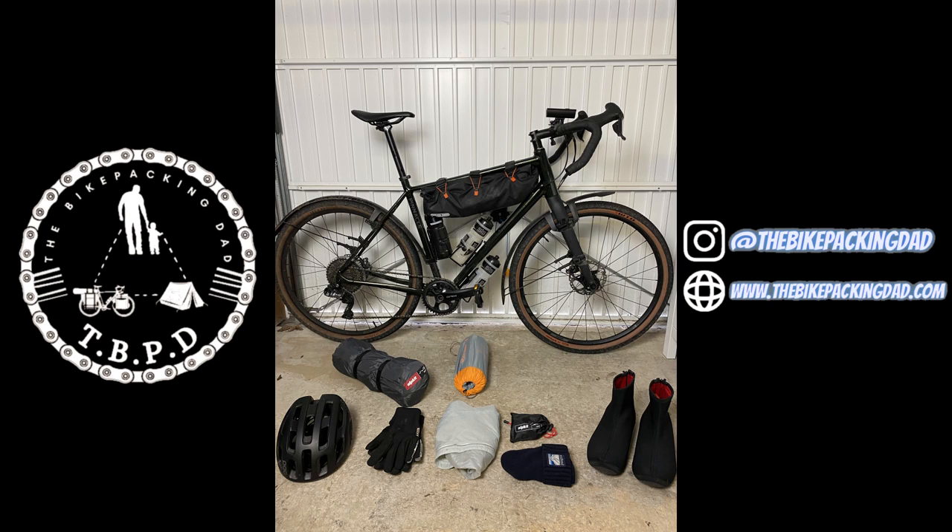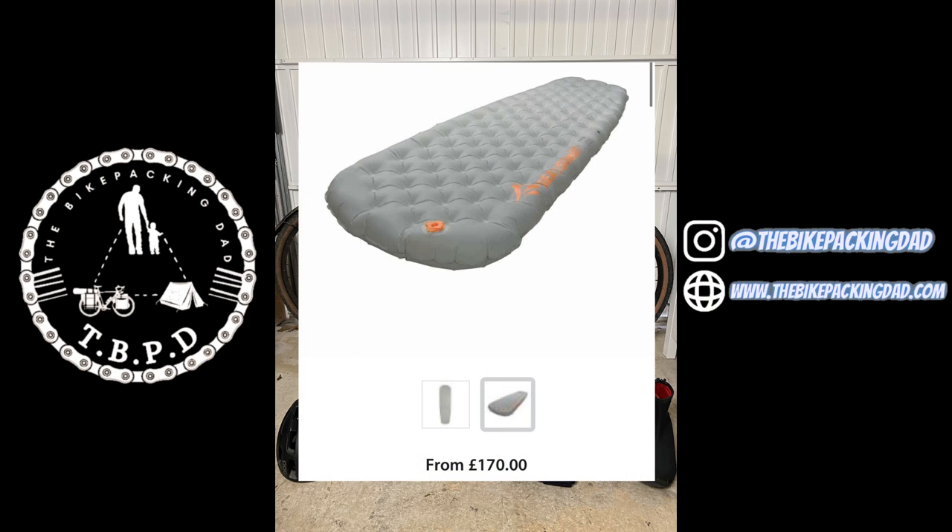When I talk about this sleeping mat I don't want you thinking I've got loads of money — this Etherlight XT mat retails at £170 from Sea to Summit, though I got it in the sale for around £130 from a different website so definitely shop around. I'm quite a slight guy, I'm tall but fairly lanky and I get cold. This is 10 centimetres thick with an R value of 3.2 — the higher the number the better insulated you are. In my last video it was fairly nippy and I was on top of this mat in my sleeping bag and I was very toasty. Highly recommended and a full review is coming in the future.